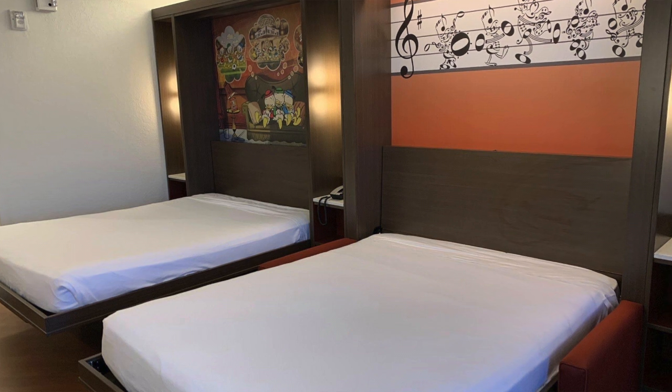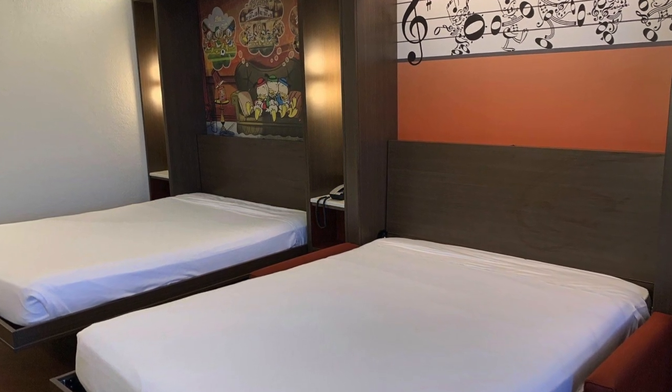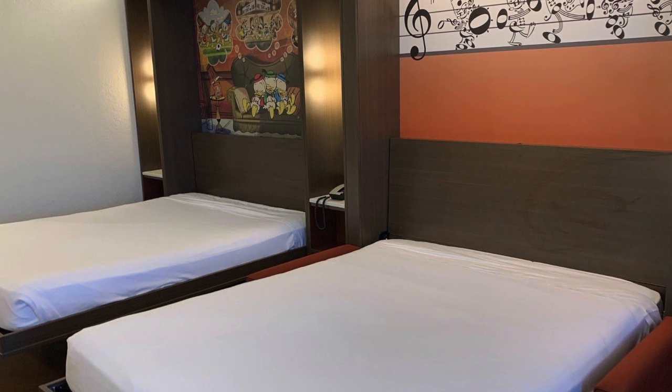We have some pictures — we got a chance to check it out in November when we were just there. Oh my goodness, I'm so impressed with those family suites. They're beautiful, spacious, gorgeous. When you walk in, you're going to see two queen-size beds. There's a pull-down table bed, just like they have at Pop Century and All-Star Movies — if you've ever stayed at any of the newly renovated economy resorts, you will find this exact type of layout.